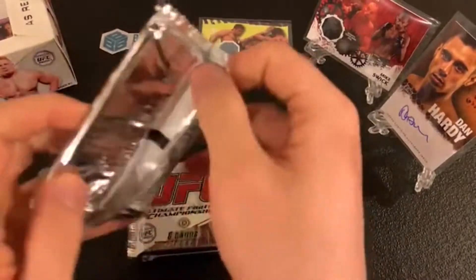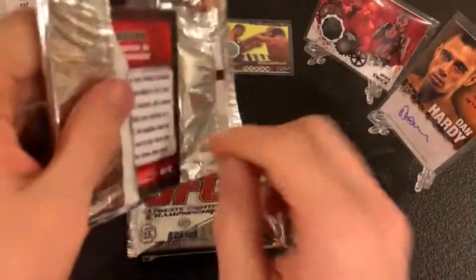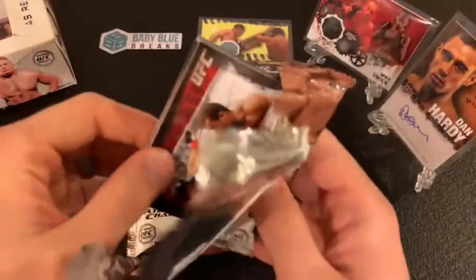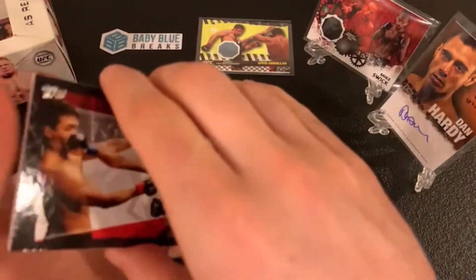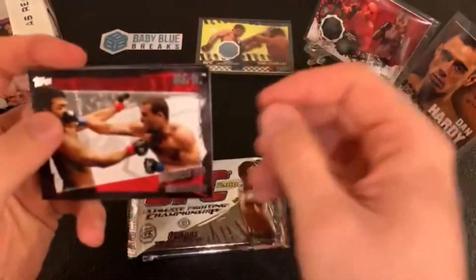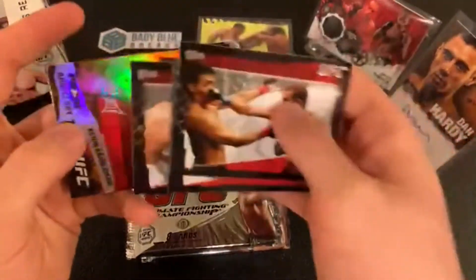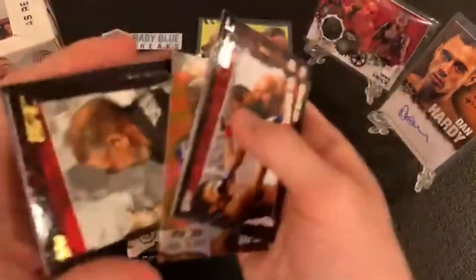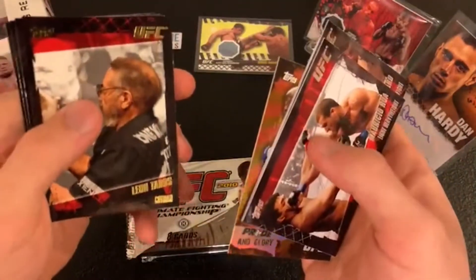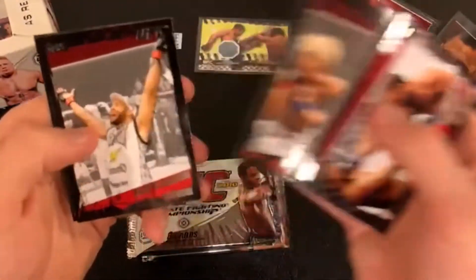The other title fight I'm super excited about — Aljamain Sterling versus Petr Yan. Who do you guys got? Let me know in the comments. Shogun Rua, Gray Maynard, Lyoto Machida, Kevin Randleman — rest in peace — Pride and Glory insert. A gold Leon Tabbs cutman card. Tiago versus Koscheck, Brad Blackburn.